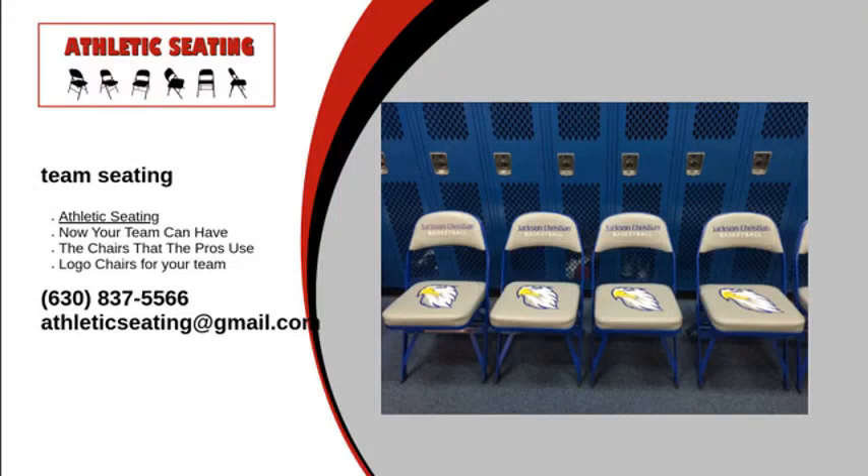Like uniforms, personalized team seating is a great way to distinguish your team from your opponents. And at Athletic Seating, we design high quality chairs and stools just the way you want them.